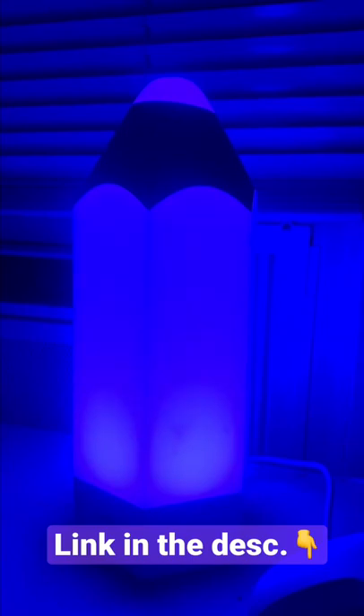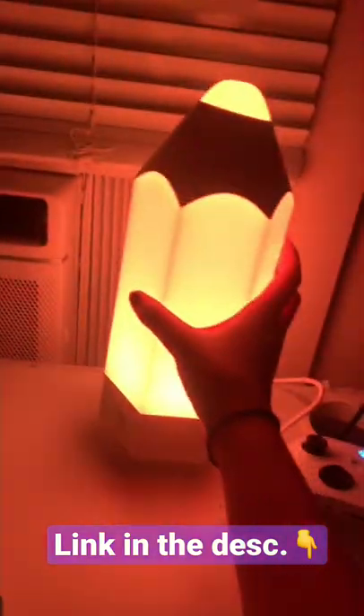10 out of 10. I love this light and I would definitely want to buy more. I love all the colors, especially the blues and the purples. I definitely recommend.